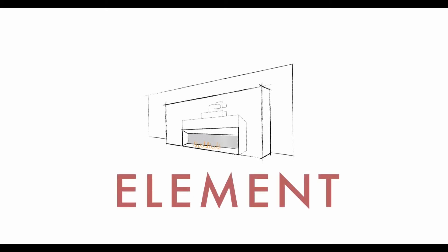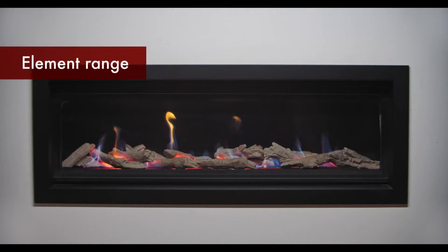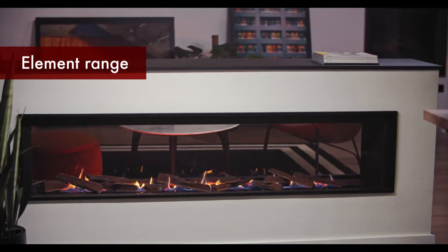I'm here to talk to you about the Element range of high-efficiency gas log fires from Real Flame. The Element range comes in a number of sizes in both single and double-sided, and is a fantastic addition to any space.